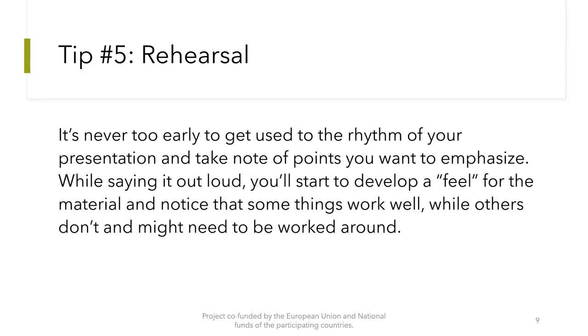Rehearsal. It's never too early to get used to the rhythm of your presentation and take note of points you want to emphasize. While rehearsing aloud, you will start to develop a feel for the material and notice that some things work well while others don't and might need to be worked around.